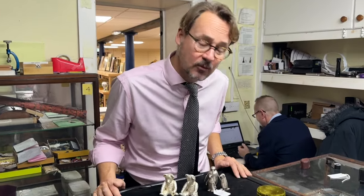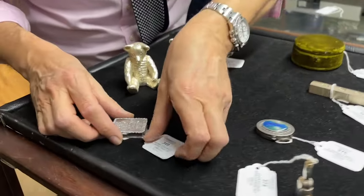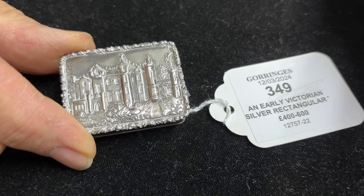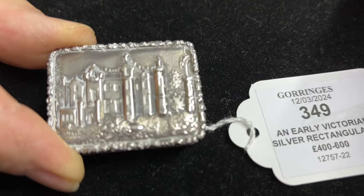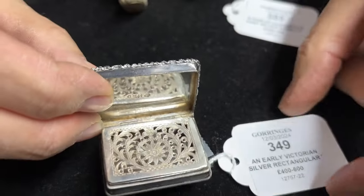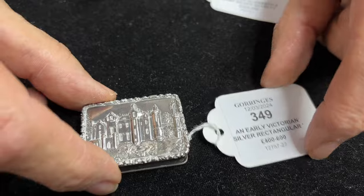In the silver — again an interesting selection, but I thought I'd show you a few of the more novelty items in the sale. Going roughly in date order, starting with lot 349 — this is a classic Nathaniel Mills, what they call a castle-top vinaigrette, because it's decorated with a view. It's not a castle — I think that's Abbotsbury — but a grand country house or castle is typically what is used to decorate them, with a nice pierced grill. Really quite collectible — lot 349.